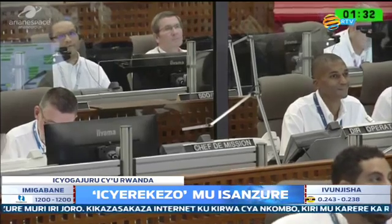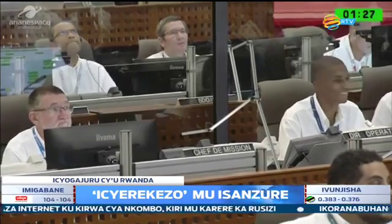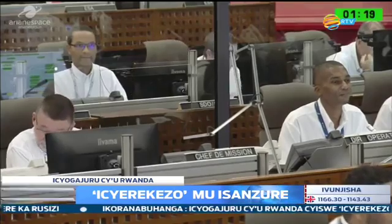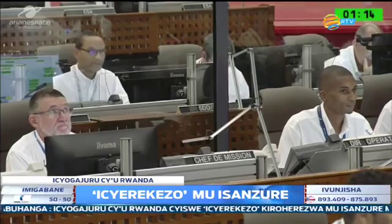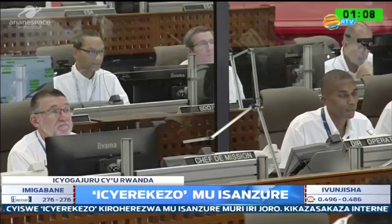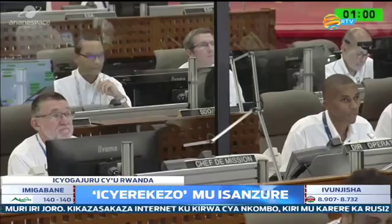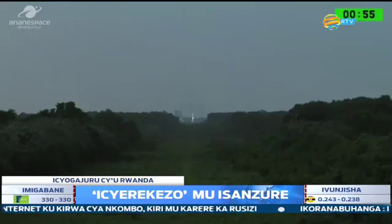The rocket lifts off, nothing can hold it back, and those swing arms pivot away. Looking very relaxed in there — everybody's done this many, many times before. Getting closer now to the one minute mark. And we are one minute to launch.